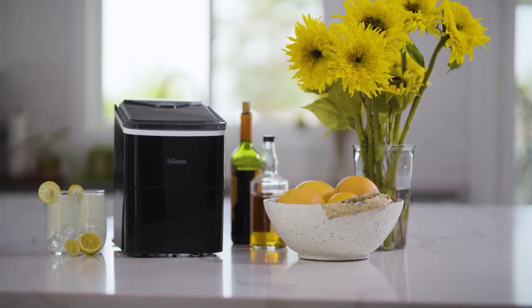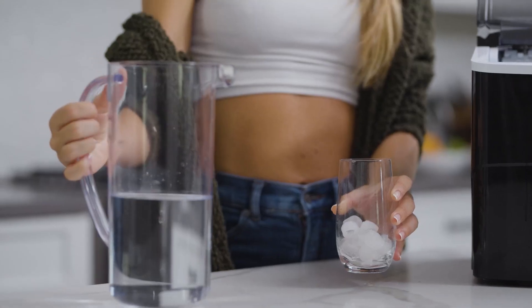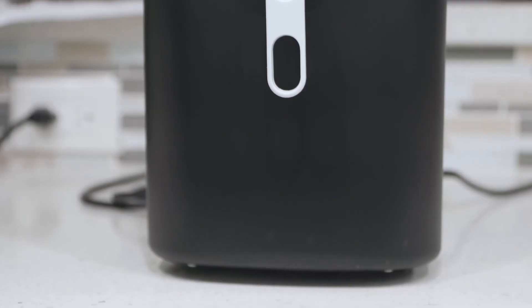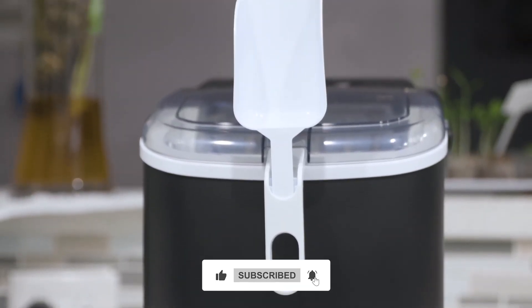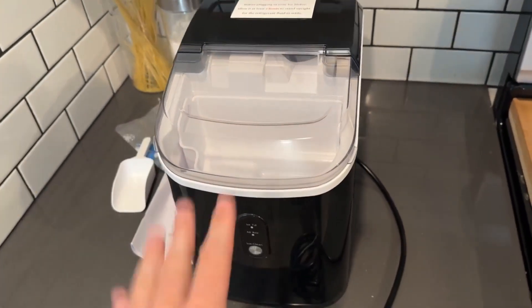And there you have it — our rundown of the top five portable ice makers of 2024. For the best deals on these ice-cold beasts, check out the links in the description below. If you enjoyed this video, don't forget to give it a thumbs up, subscribe to our channel, and hit that notification bell. You don't want to miss out on our next cool review.